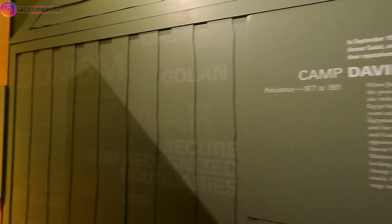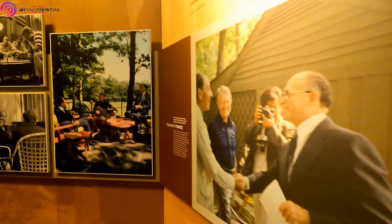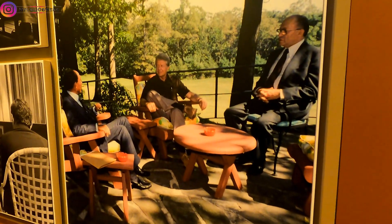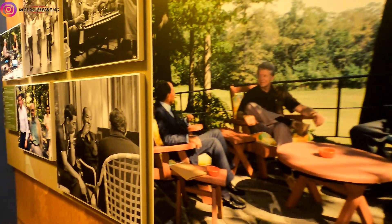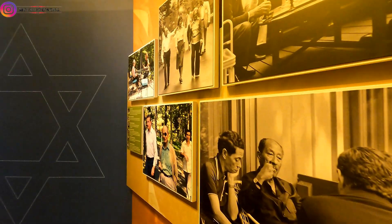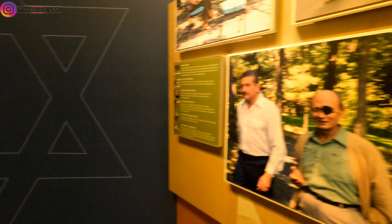They use Camp David to take breaks and for some secret meetings — like they used it for the Egypt and Israel peace treaty. In this picture you can see Mr. Begin was the prime minister of Israel, Mr. Carter, and Mr. Sadat was the president of Egypt. And you have Moshe Dayan right here — he was the Israeli defense minister.